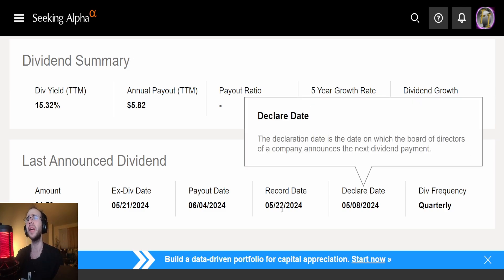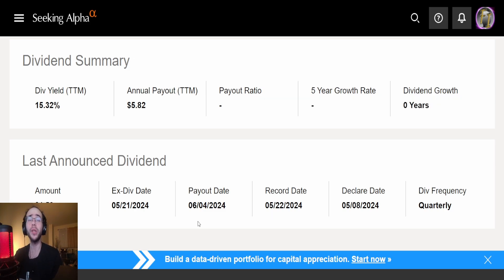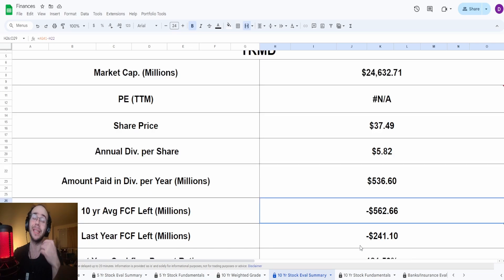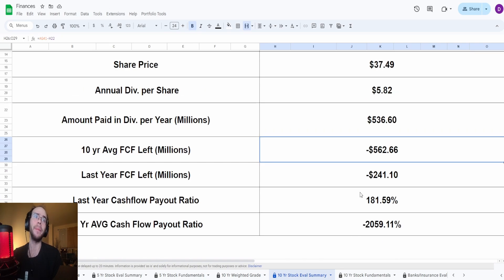The ex-dividend date passed as of May 21st, payout date was June 4th, and they pay dividends quarterly. Based on current shares outstanding and the $5.82 dividend, they pay out $536.6 million. Taking their 10-year average free cash flow, they're left with negative $563 million. Taking last year's free cash flow, it's negative $241.1 million. These payout ratios are just absolutely not — like 2059%, no. Absolutely not.